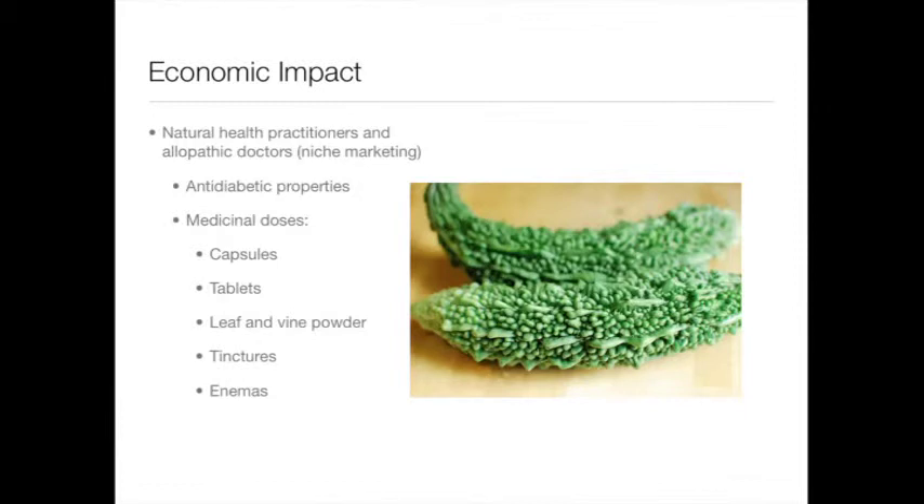Bitter melon is of high economic value in various regions across the globe, including India, China, and the United States, and is often seen in niche marketing. In these contexts, bitter melon is commonly sought out for its anti-diabetic properties. Therefore, it can be found in a wide range of forms, including capsules, tablets, powders, and so forth.